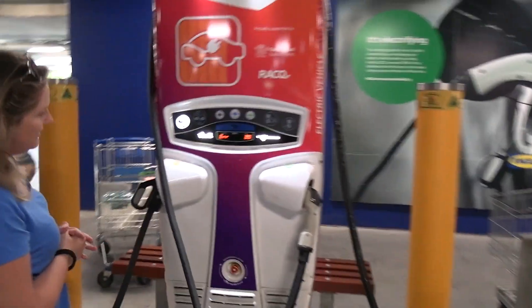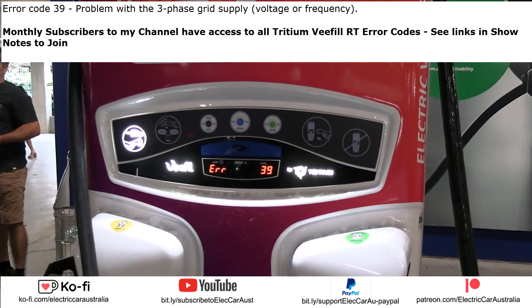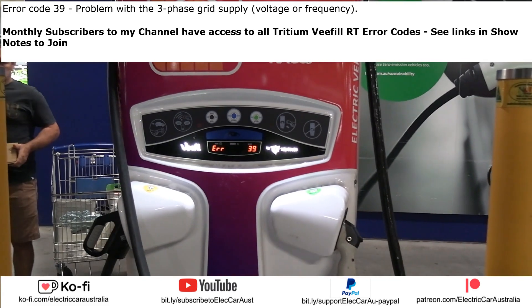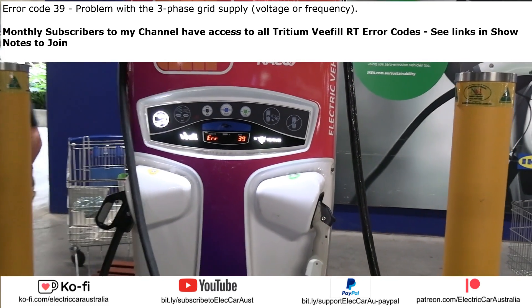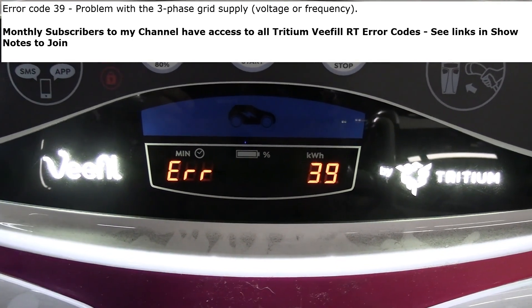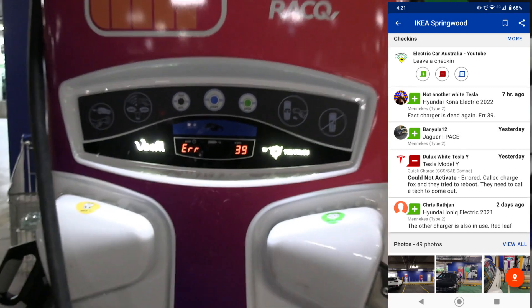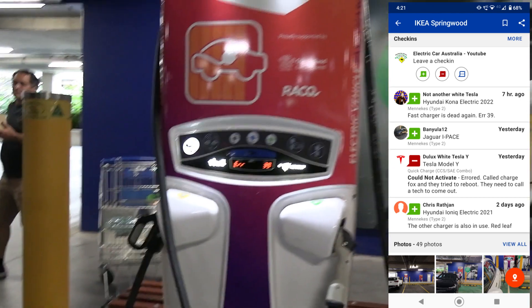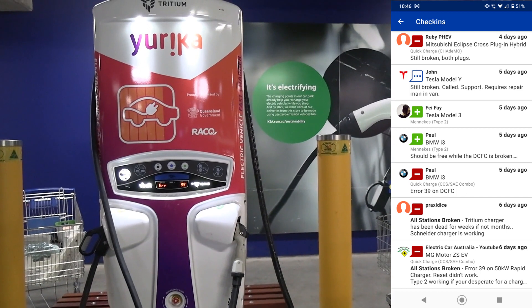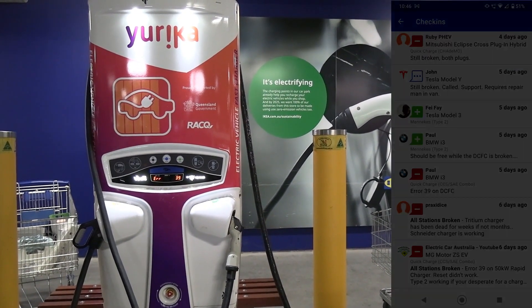Here's an example of what we're talking about. I jumped on PlugShare to see if we had a charger out of action close to where I live. And lo and behold, down at my local IKEA, which is a couple of kilometres away, we've got one of the Queensland Electric Super Highway chargers. As you can see, it's throwing an error. A couple of drivers have noted that this is out of action and have reported it for repairs.